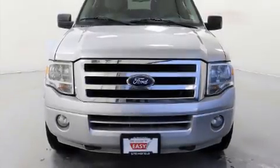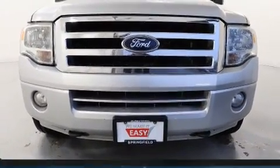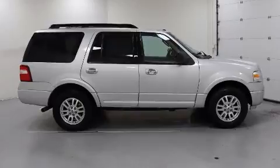You can expect a lot from the 2013 Ford Expedition. Under the hood you'll find an eight-cylinder engine with more than 300 horsepower, providing a smooth and predictable driving experience.